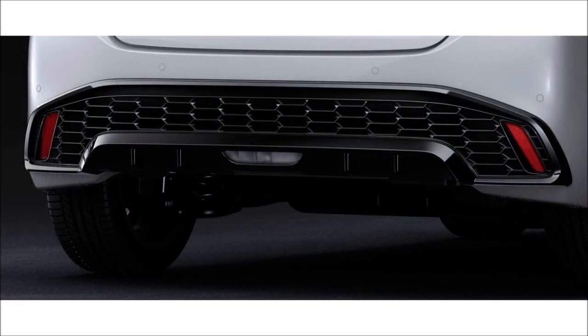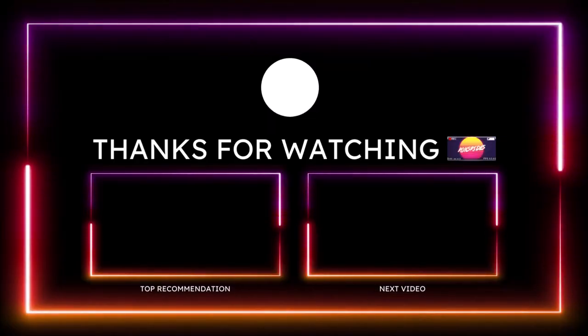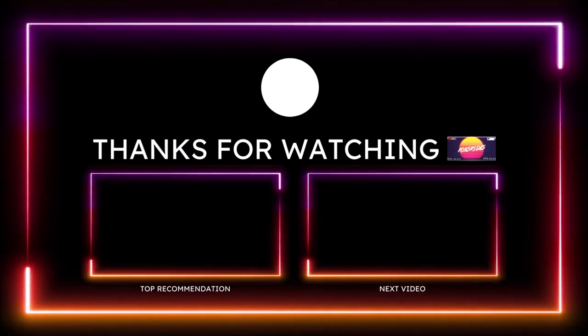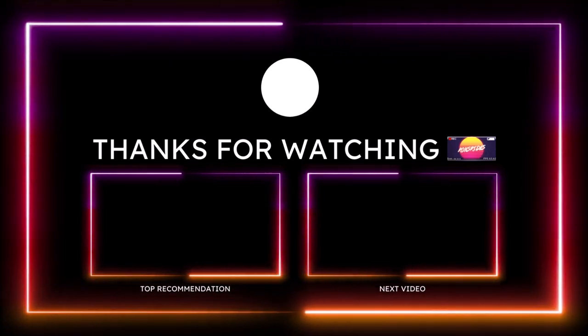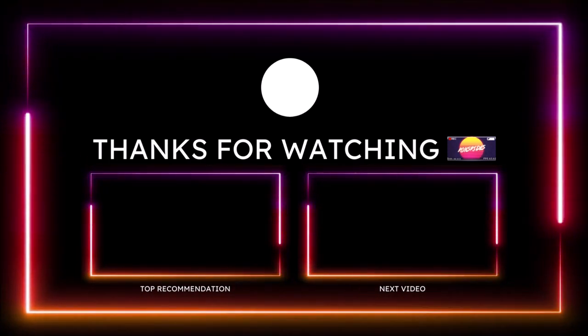If you want to further support the channel, check the links in the description — there's a one-time donation link for PayPal, Cash App, Venmo, and Patreon. You can also check out the Ron's Rise merch, including the new hoodies for winter. Make sure you subscribe and click the notification bell so you don't miss a video. Be blessed, have a great day, and we'll talk in the next Ron's Rise News video.